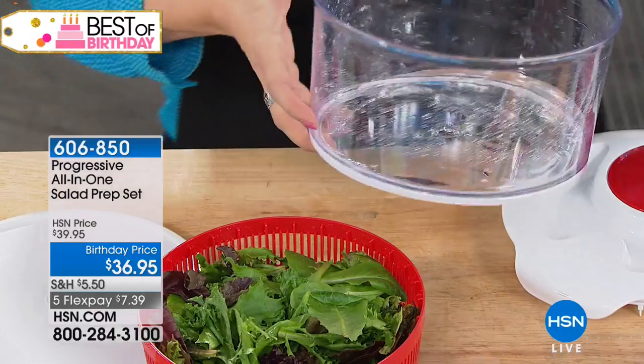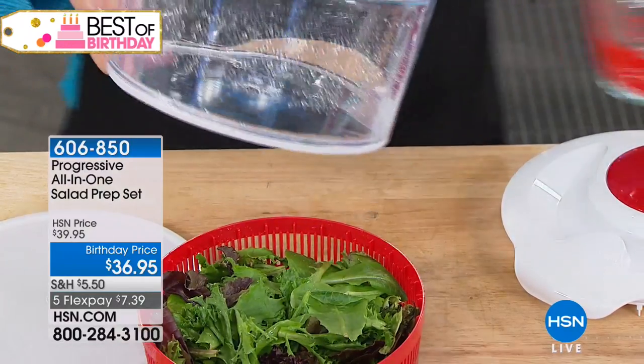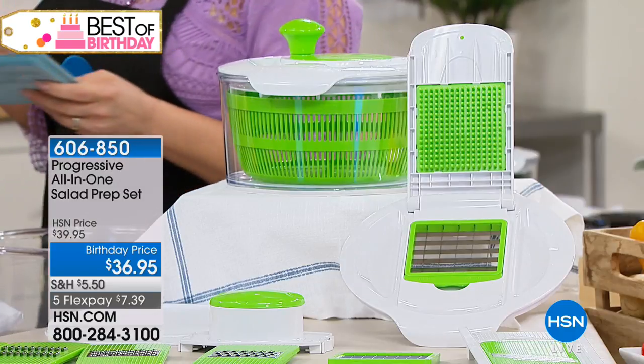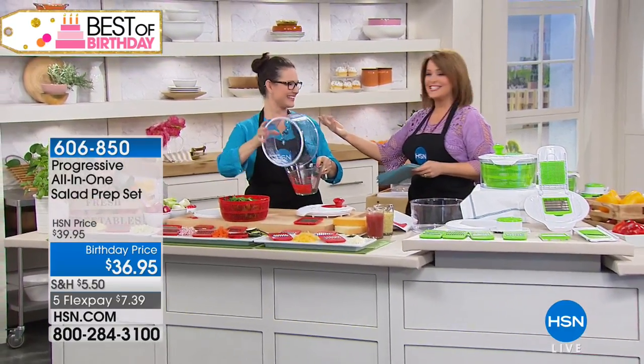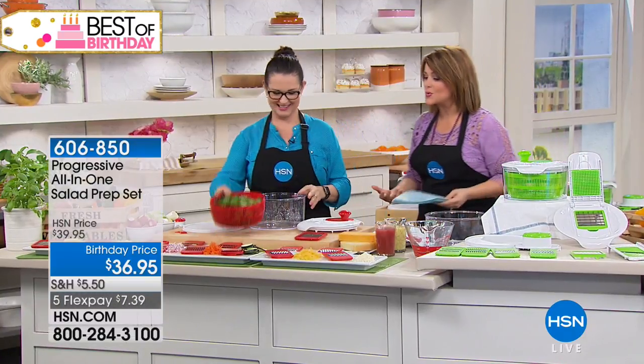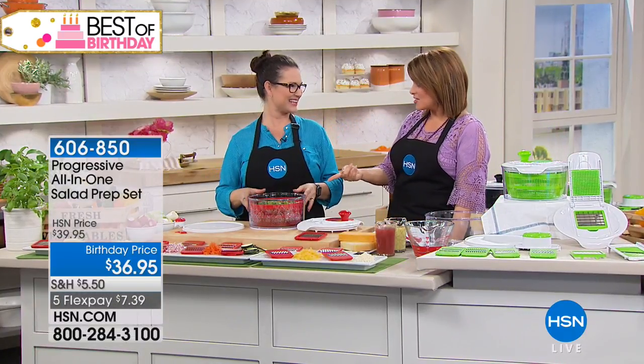It's a brand new launch for our birthday, and we've got it at $36.95. You can choose today the green, the red, or the black. This beautiful face is Kat Chancey. She is a sous chef here on HSN. She's a food blogger and a food stylist as well. And I told her I'm obsessed with this, because I eat fresh salads every day.